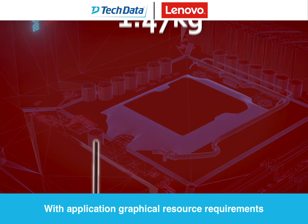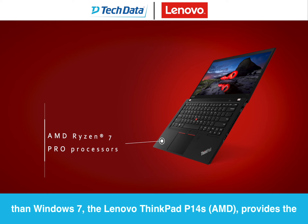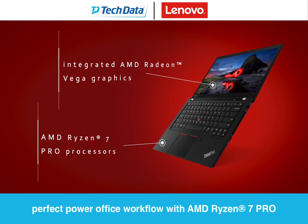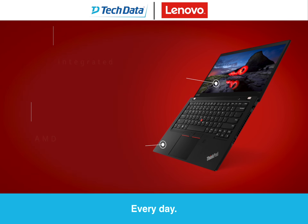With application graphical resource requirements doubling since 2012, and Windows 10 having the highest demands to date with 30% more CPU power than Windows 7, the Lenovo ThinkPad P14S AMD provides the perfect PowerOffice workflow with AMD Ryzen 7 Pro processors and the integrated AMD Radeon Vega graphics every day on the go.